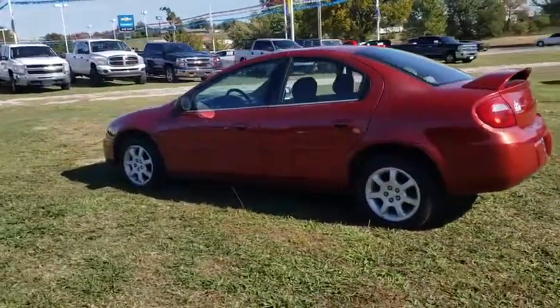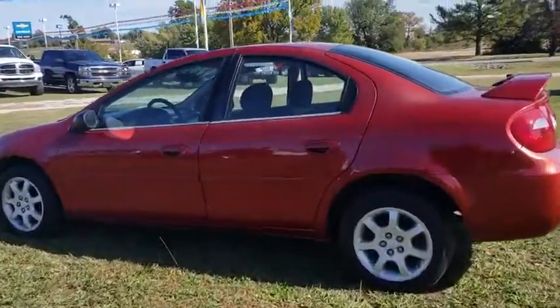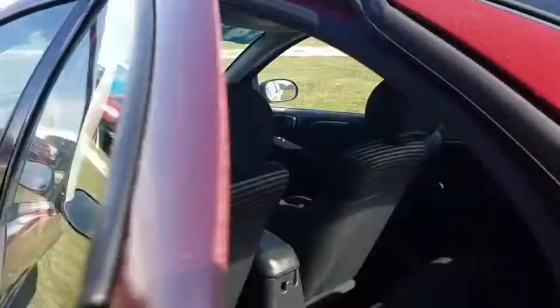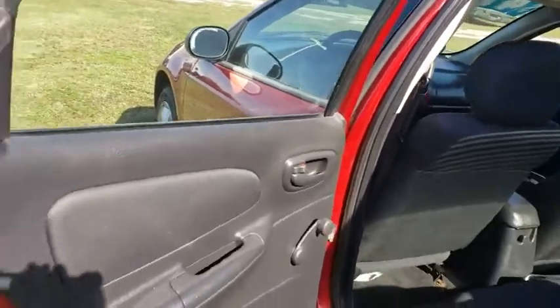Tachometer, remote keyless entry, panic alarm, tilt steering wheel, driver vanity mirror, front bucket seats, front reading lamps, passenger vanity mirror, four-piece floor mat set.